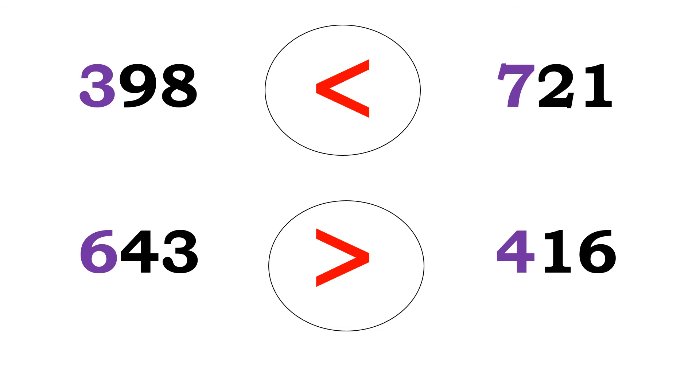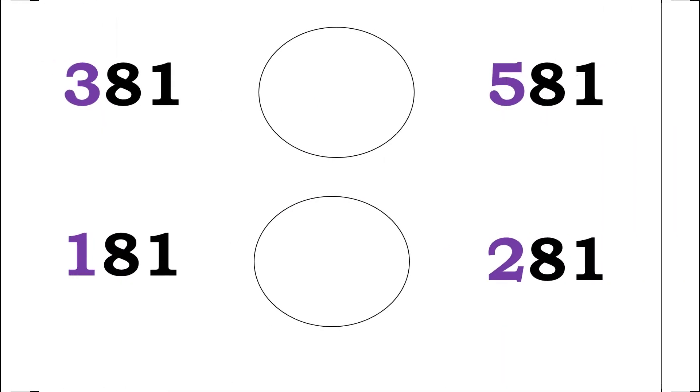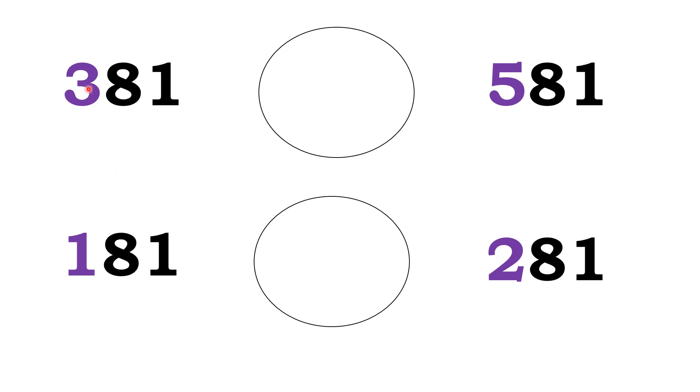Are you clear? Okay, let's see some more examples: 381 and 581. The hundreds place digit of 381 is 3. The hundreds place digit of 581 is 5. Between 3 and 5, which is greater? Yes — 5. So, 581 is the greater number. Therefore, 381 is less than 581.